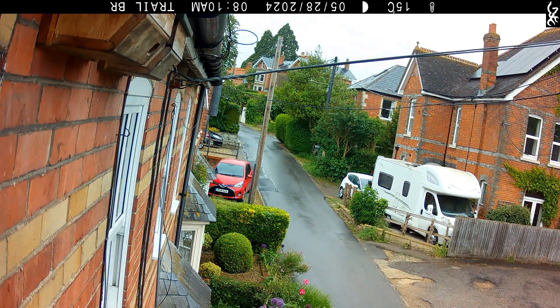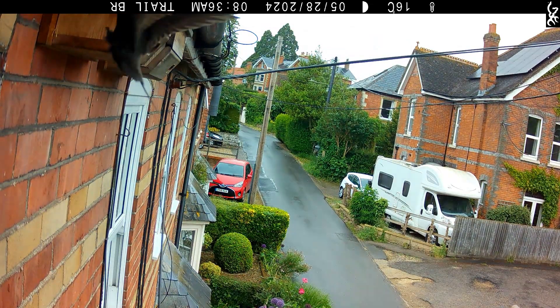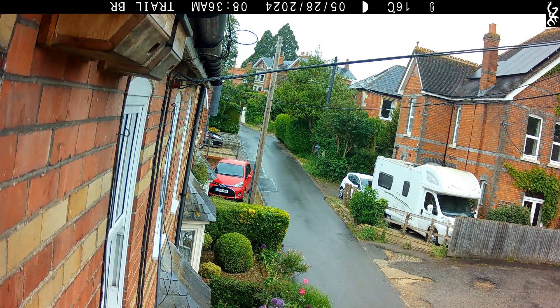After many years, swifts have taken up residence in the other box. The other day we saw a swift enter the box and remain in there.